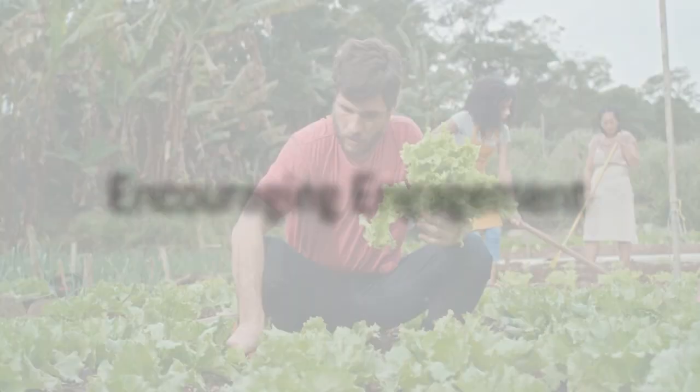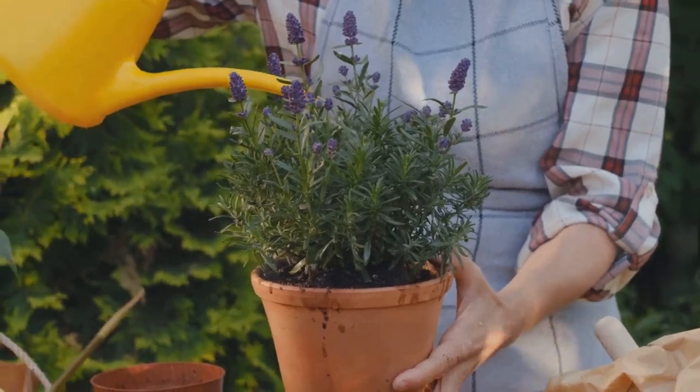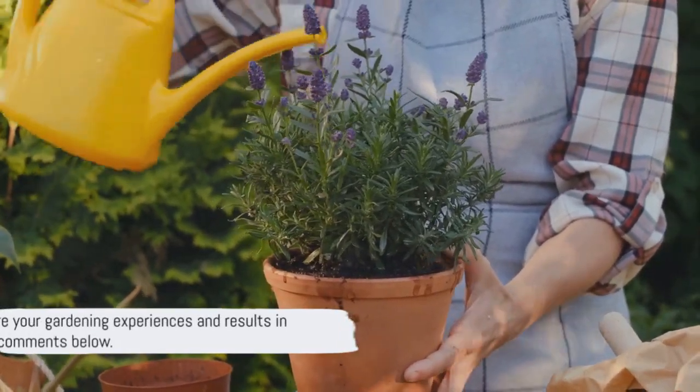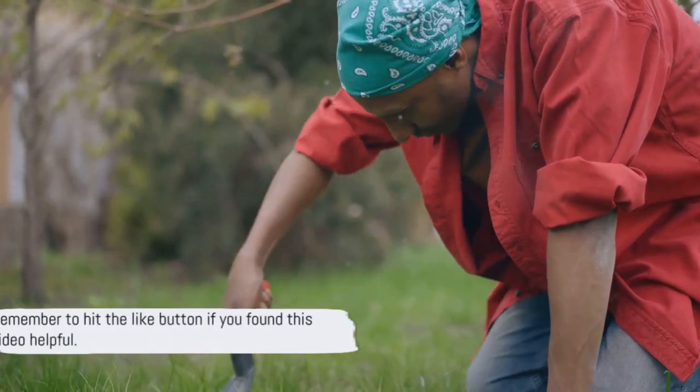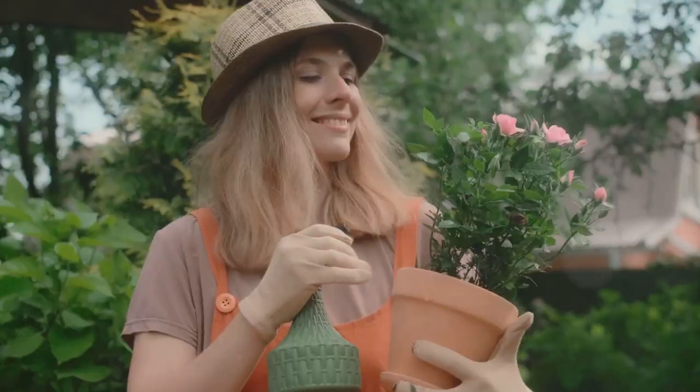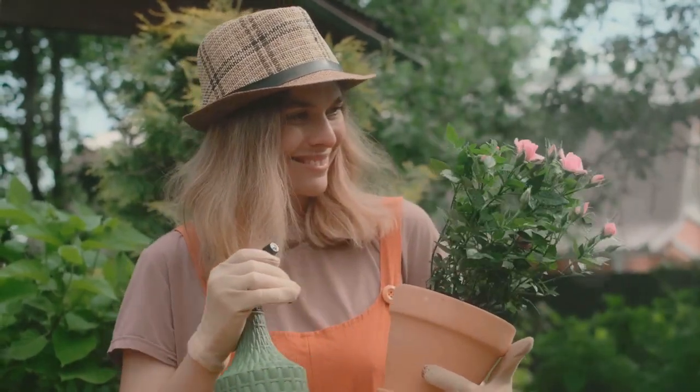Now that you've learned about permaculture principles, it's time to put them into practice. Why not try these principles in your own green spaces? Share your experiences and any budding results in the comments below. Remember to hit the like button if you found this video helpful, and don't forget to subscribe to the channel for more gardening tips and tricks. Happy gardening!